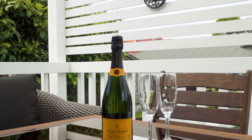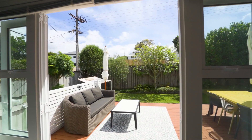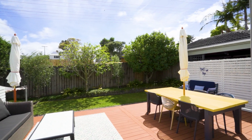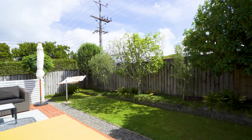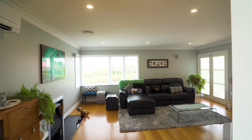Entertainment knows no bounds in this home with two private decks enhancing the property's charm. The first, off the main living area, creates a cosy retreat, while the second, a larger deck, is tailor-made for gatherings offering a perfect blend of privacy and spaciousness with outdoor lighting and speakers. These outdoor spaces are sure to become your favourite spots.